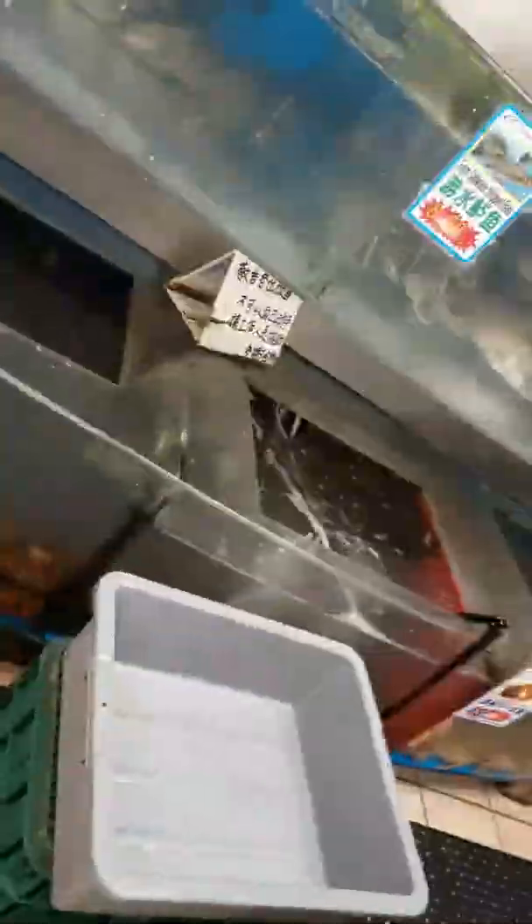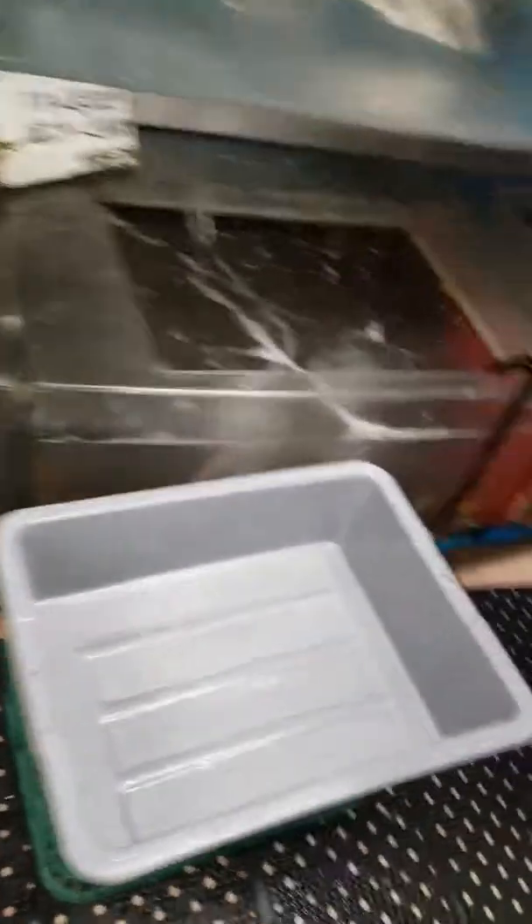Striped bass. My lobster right there. $5.98 a pound. Is that good? Yeah, it's not bad. Look at the rock crab. What kind of crab is that? Look at these things, y'all.